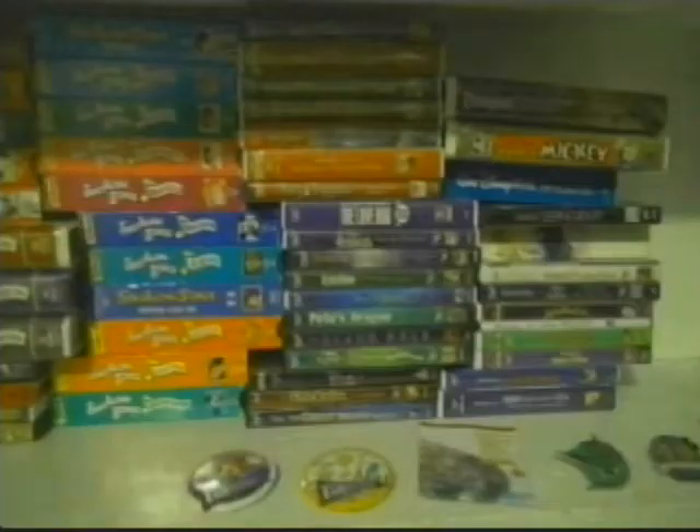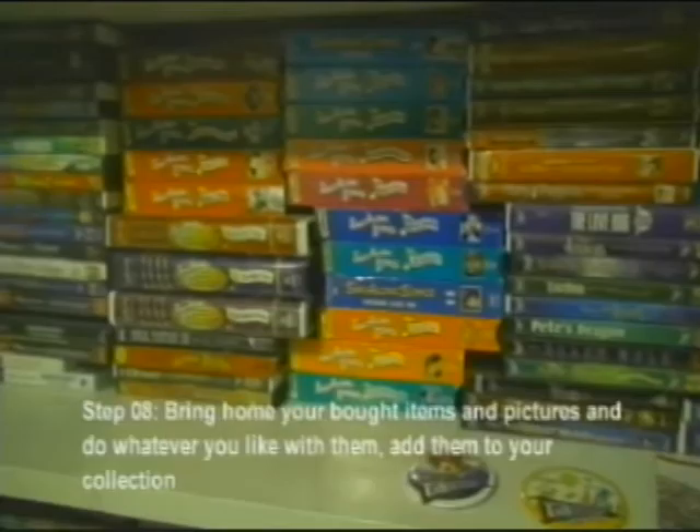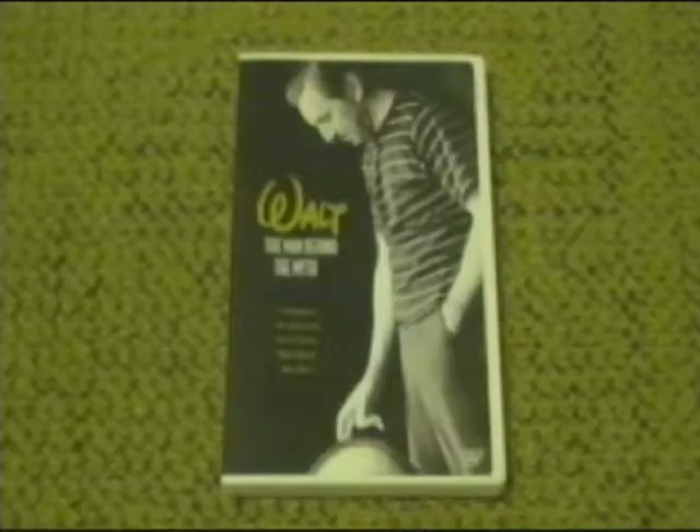Step 7: Stop for souvenirs at the gift shop. Step 8: Bring home your bought items and pictures and do whatever you like with them — add them to your collection. And that is one of the best ways to collect Disney memorabilia. Congratulations, you have now accomplished one of the best ways to collect Disney memorabilia. Now you can go wherever the journey leads you and feel the magic of Disney in your hands.